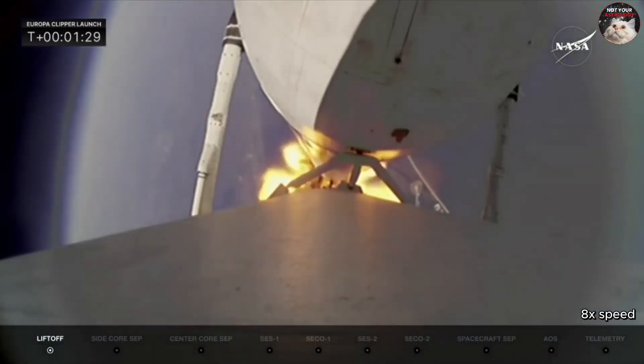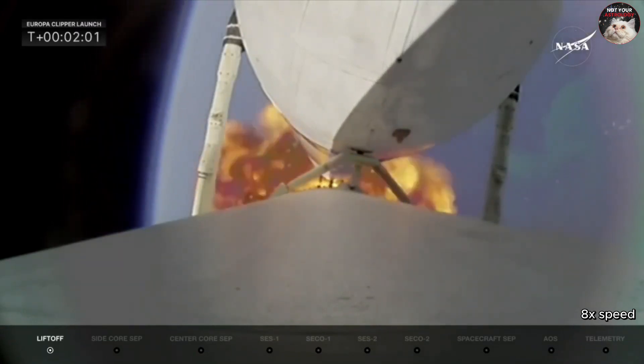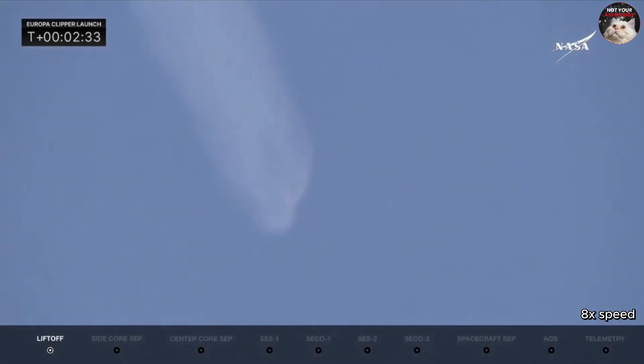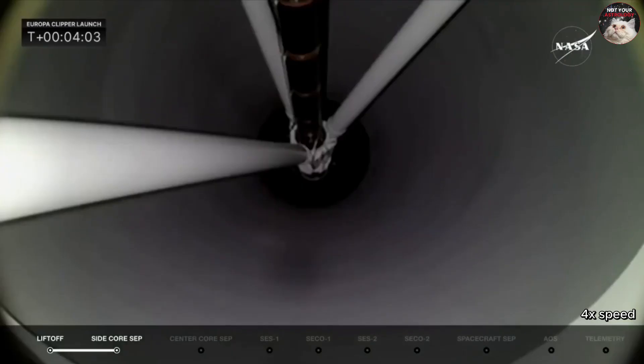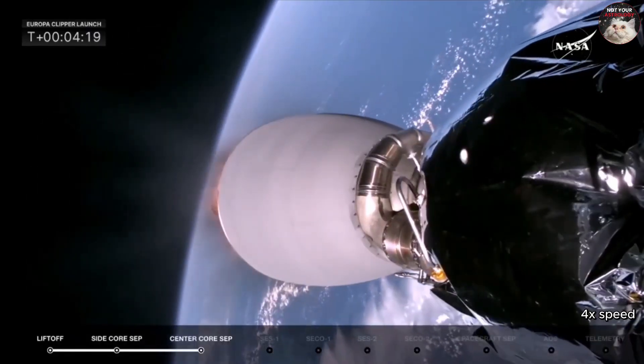The two side boosters at full throttle. If you're familiar with the Falcon Heavy, you know that they bring the boosters back on certain launches, but not on this one, because all of the performance is needed to push Europa Clipper into its proper orbit. Standby for booster separation. Side booster separation confirmed. There they go. There's a look from inside — we see stage one. Stage separation confirmed, and stage separation from the center core.